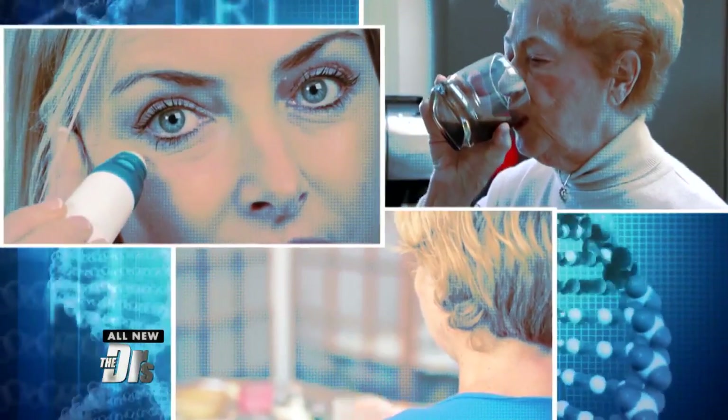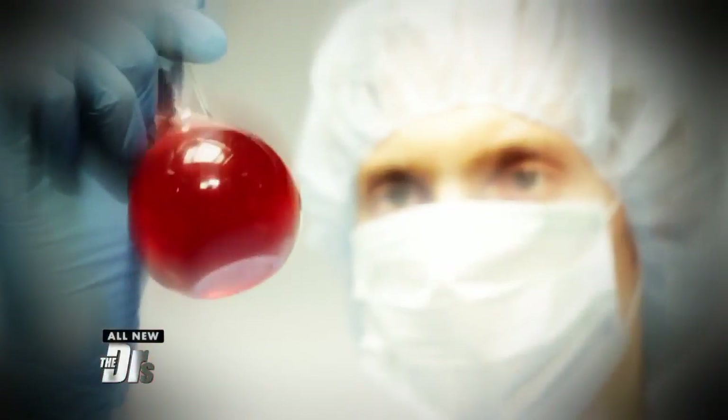Everyone's searching for the fountain of youth. And now, according to a new study, there just might be one.